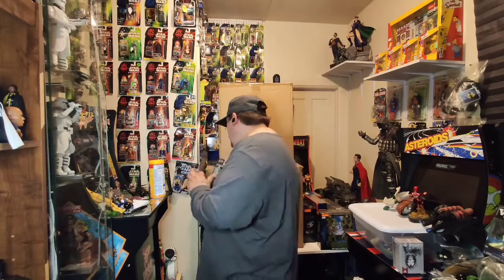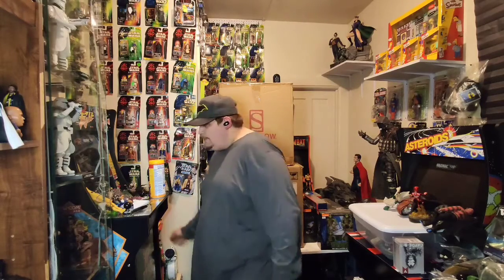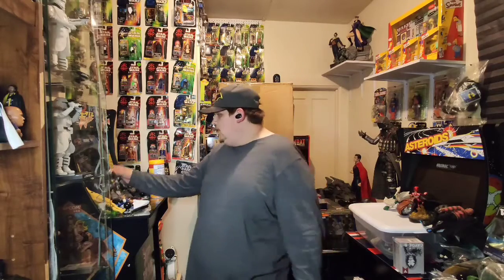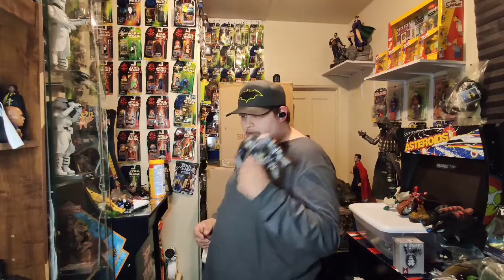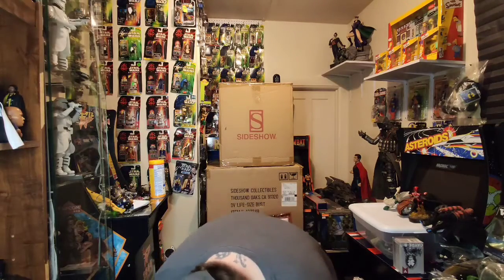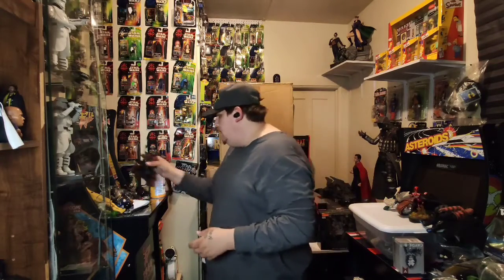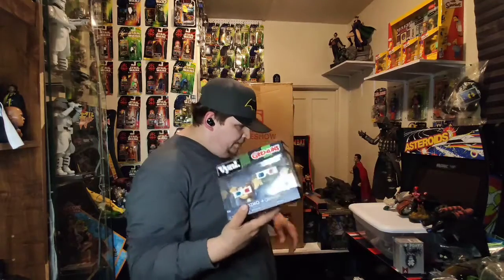We have some Spawn stuff that just got in. We do have a few other Spawn items up for sale. We have a bunch of stuff up on our Mercari site — make sure you check it out. We got pops, we got all kinds of things.